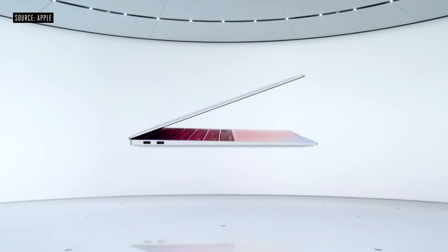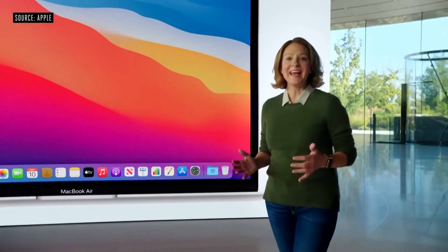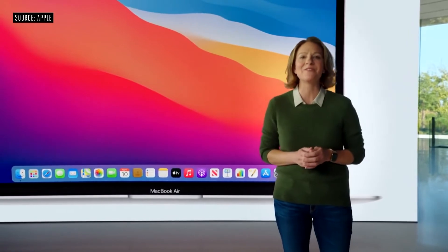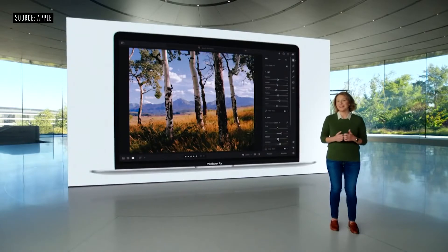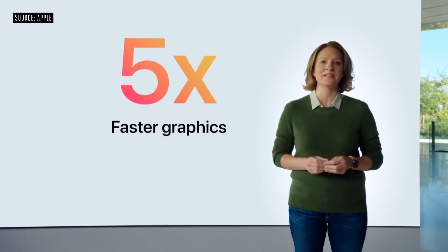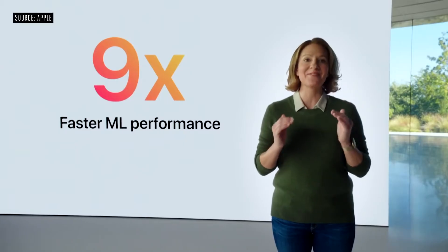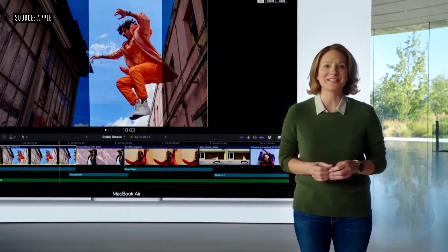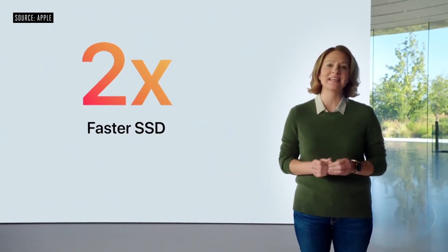Now we have all the technologies we need for the next generation of Mac. This is the new MacBook Air with M1 — the most popular Mac. With eight incredibly powerful cores, the CPU soars to a whole new level of performance — up to three and a half times faster than the previous generation. With the world's fastest integrated graphics featuring up to eight cores, Air delivers up to five times faster graphics performance. Machine learning workloads are up to nine times faster, and SSDs are up to two times faster thanks to the M1 storage controller and latest flash technology.